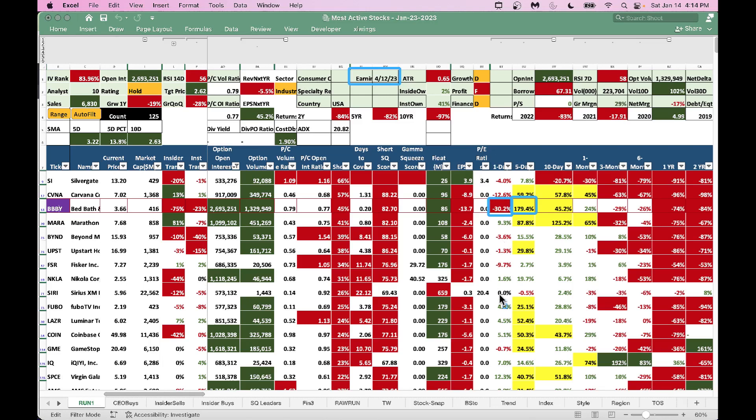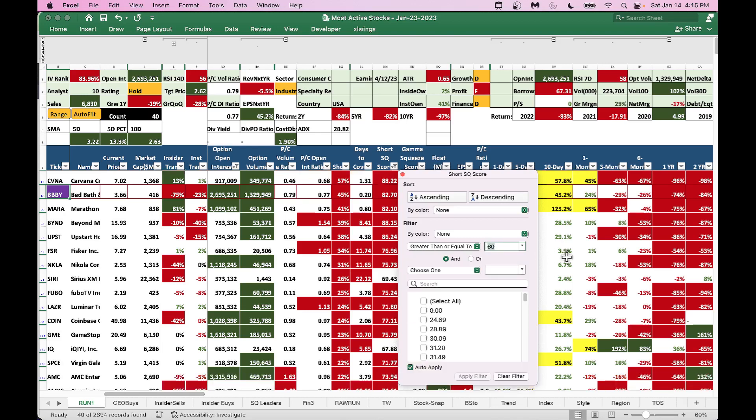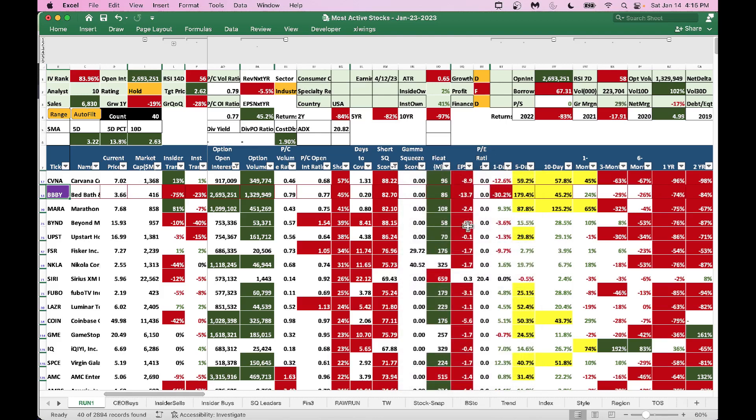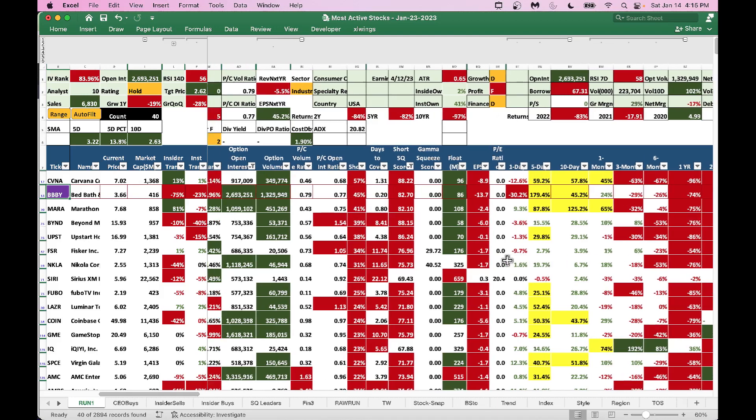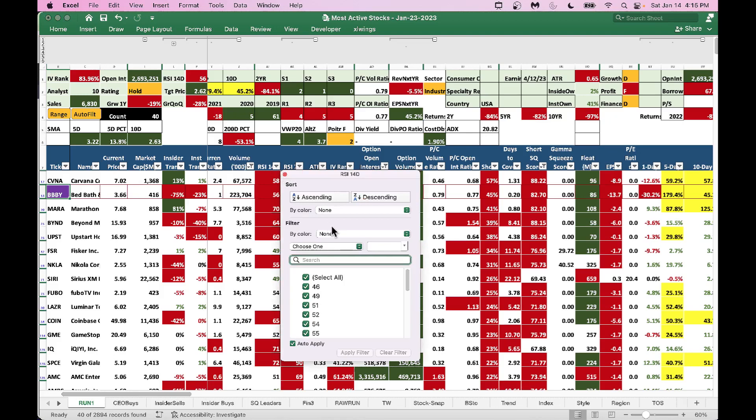We won't go through the full list in detail. Instead, let's look at the short squeeze score — we'll filter for short squeeze score greater than 60. Then, to avoid buying stocks already going too high, we'll also filter for RSI 14-day less than or equal to 55, so we don't buy stocks with a very high RSI.